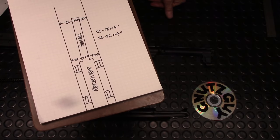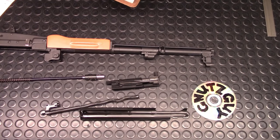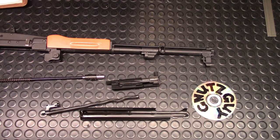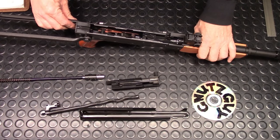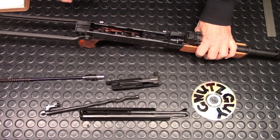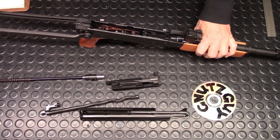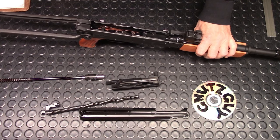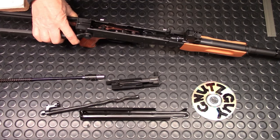At 4 degrees or more, the importer will take it back for replacement. To answer the question: the deviation on my under folder is 3 degrees, so it does not qualify for a replacement and I'm going to keep it. I don't know what I'm going to do about the split hand guard, but I'll have to think about that. Thank you very much for joining me. Please hit the like and subscribe button.